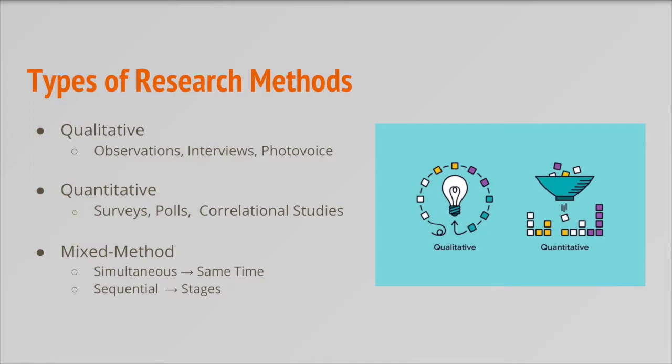At their core, qualitative research methods center on the textual data that comes from what people say. YPAR teams typically use qualitative methods to get a more in-depth understanding of a group's experiences or opinions about a topic. Common qualitative data methods include observation — for example, observing where students sit in the cafeteria — and interviews, such as interviewing a group of students about proposed changes to school rules.